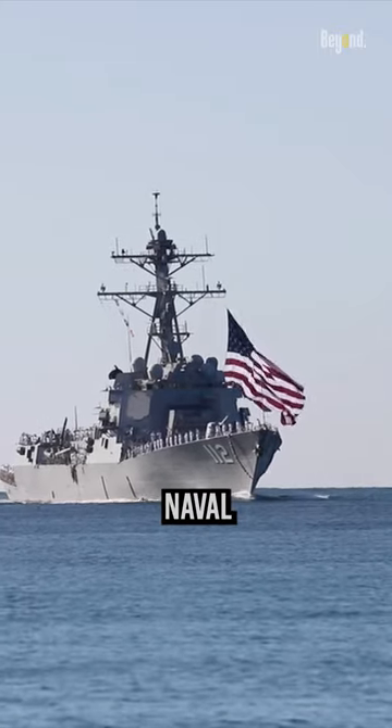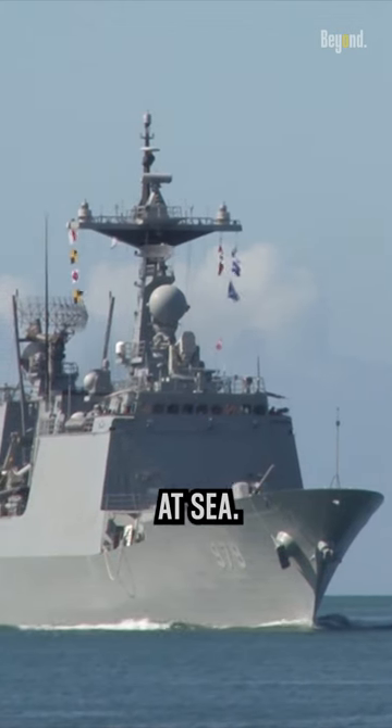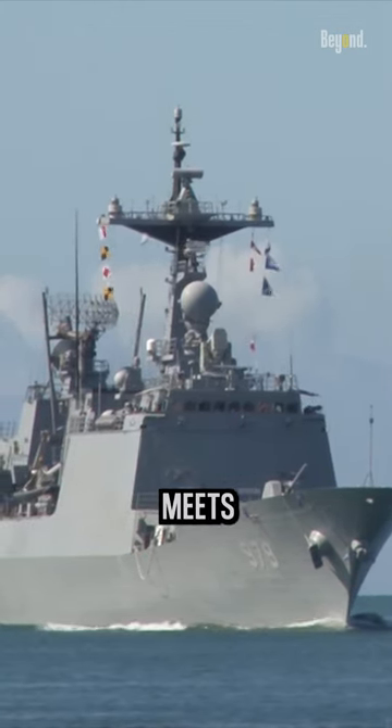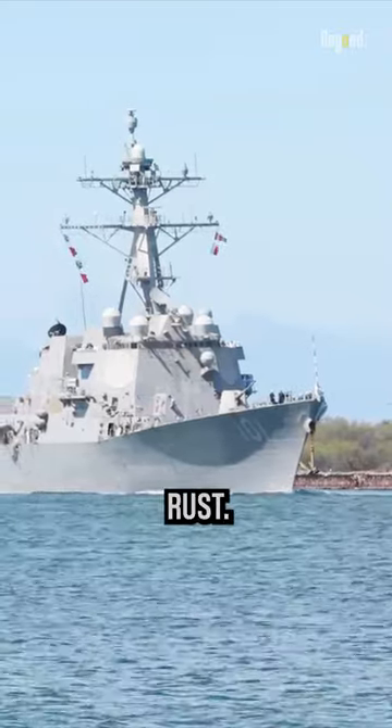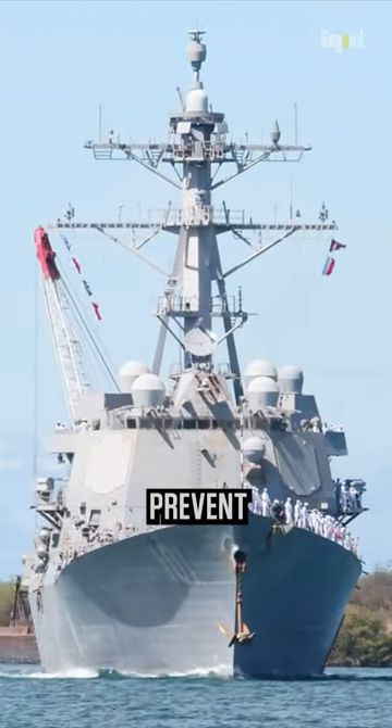A warship is a type of naval vessel specifically designed and equipped for combat operations at sea. When a piece of iron meets seawater, it will experience rust. Warships are designed and built with various measures to prevent and combat rust.